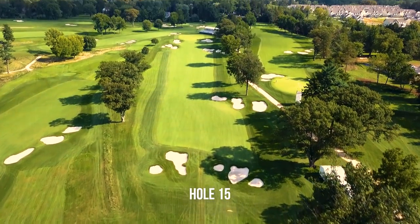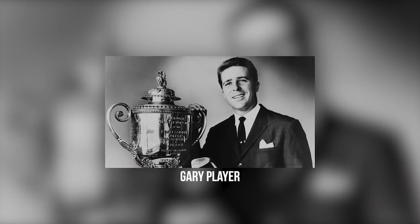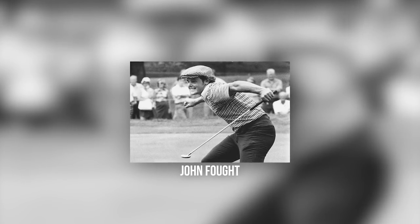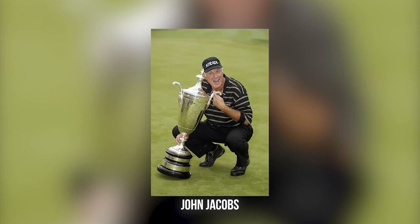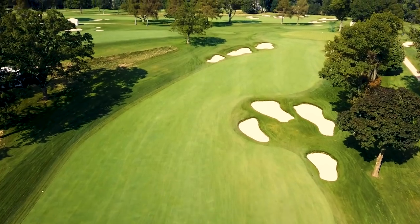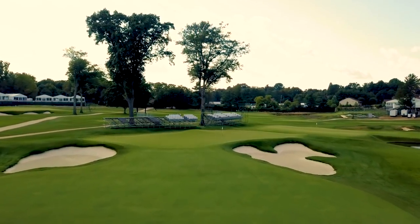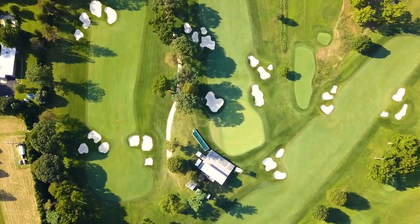Aronimink has played host to many championship events over the years, including the 1962 PGA, the 1977 USAM, the 2003 Senior PGA, as well as the 2010 and 2011 AT&T National Championship. It has also secured two major championships in its future with the 2020 KPMG Women's PGA and the 2027 PGA Championship.